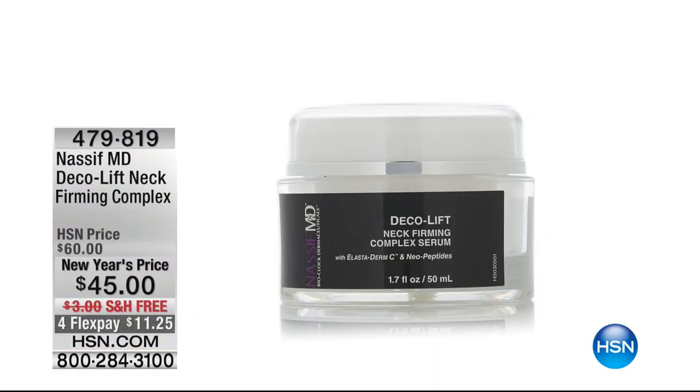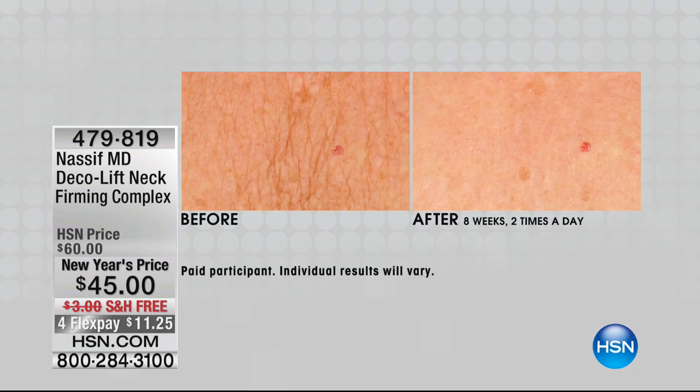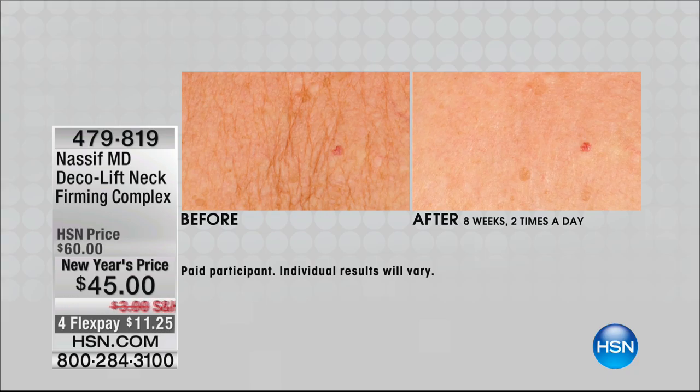He's going to show you real deal results. We're talking like inches that are measurable from his one-of-a-kind DecoLift neck firming complex. Best price that's ever been offered. Look at what it's doing for the decollete. Dr. Nassif, that looks like two different women when you look at the before and after that we are seeing on our screen right now.